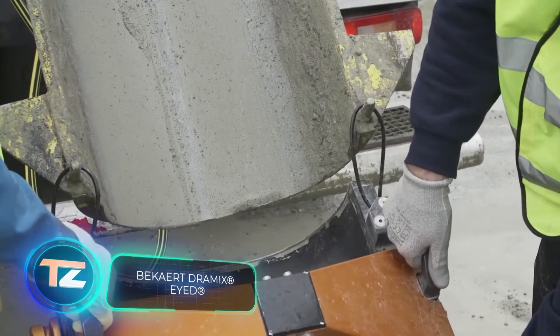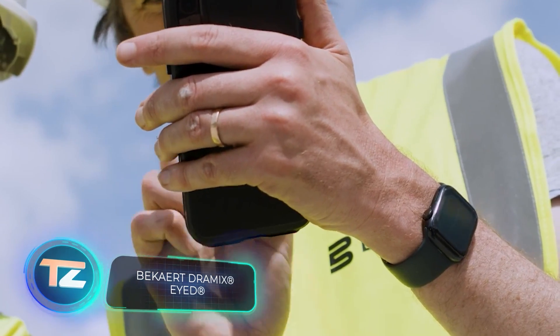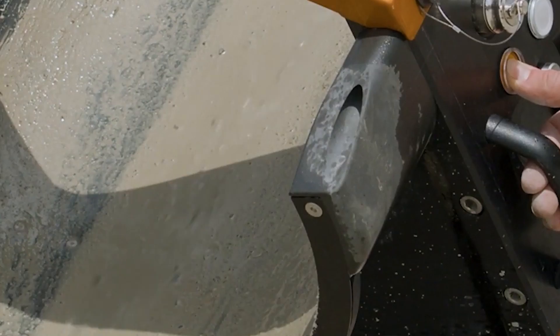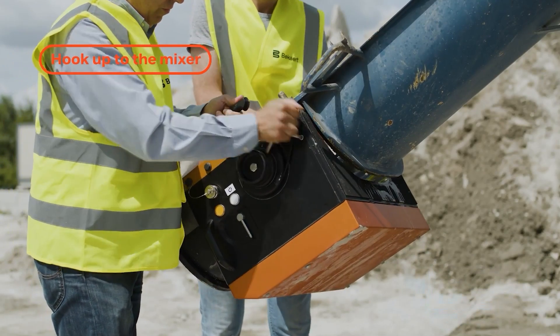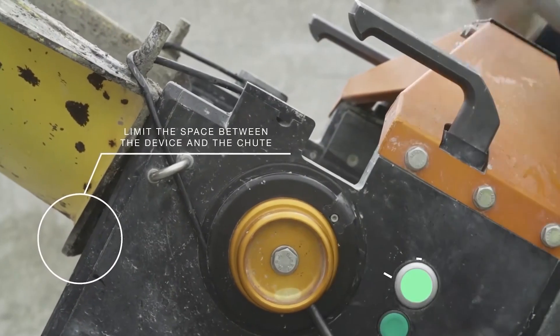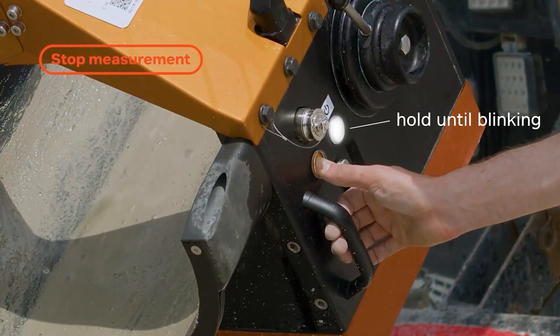Fiber-reinforced concrete has arrived at the construction site, and the task is to ensure the even distribution of its reinforcing fibers. These fibers can be incredibly small — as little as 0.1 millimeters in diameter. Simply attach the DRAMIX-ID system to the concrete chute; no calibration is needed.